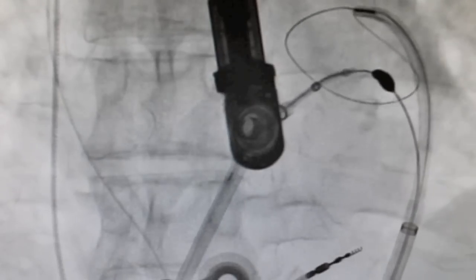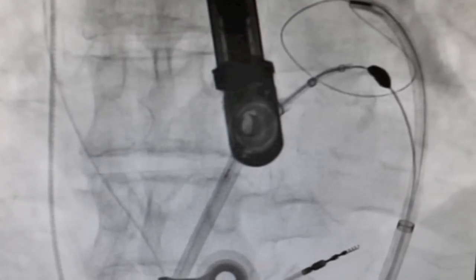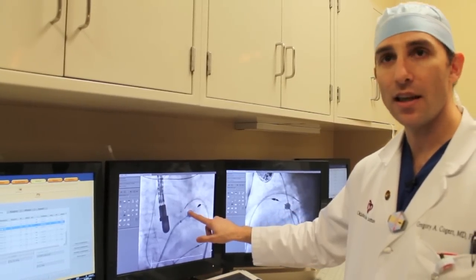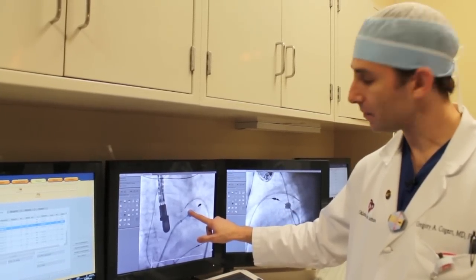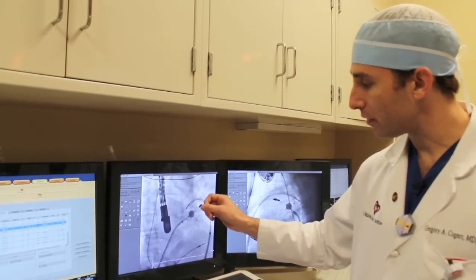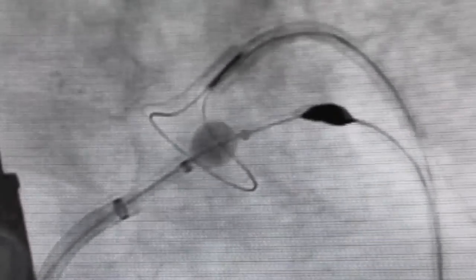The Lariat device can now come over the appendage. This balloon is right at the mouth of the appendage and we can see that with continuous echo. Now we know we are proximal to the balloon at the mouth of the appendage. When this suture comes down it will close off the appendage.